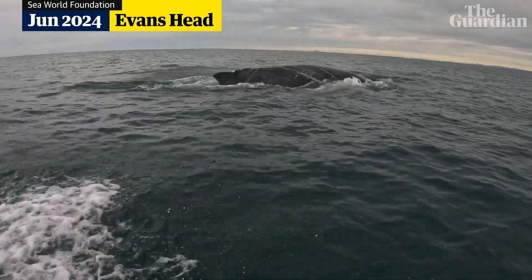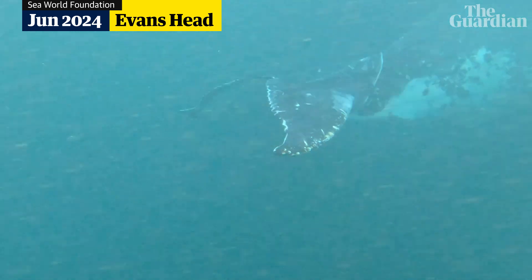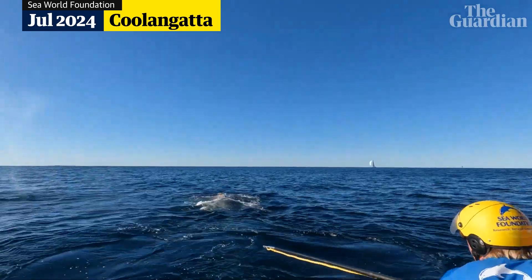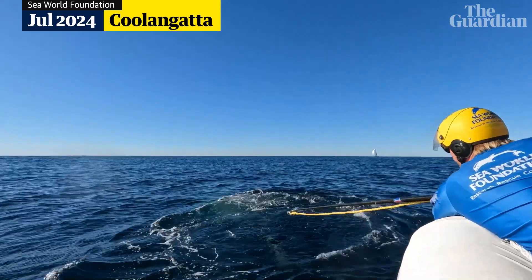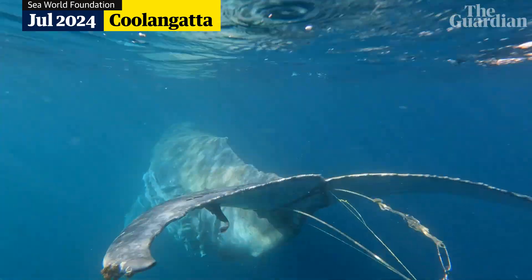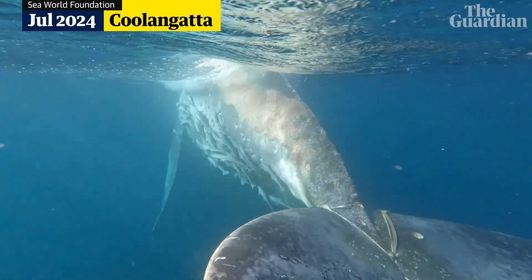A lot of it is chasing whales up and down the coast, trying to actually find them. Someone might see them off a headland — let's say, off Coolangatta. Then we work out how fast the whale is traveling, estimate where it might be the next day, get volunteers out there to locate it, and once they see it, our team will go down and get on the water and try to find it.